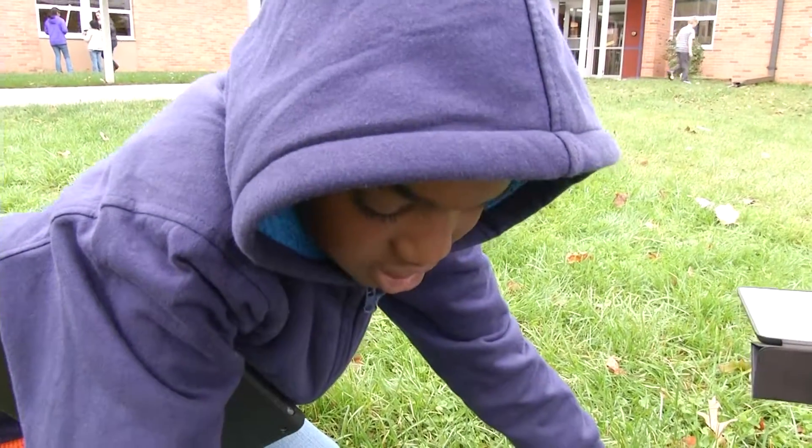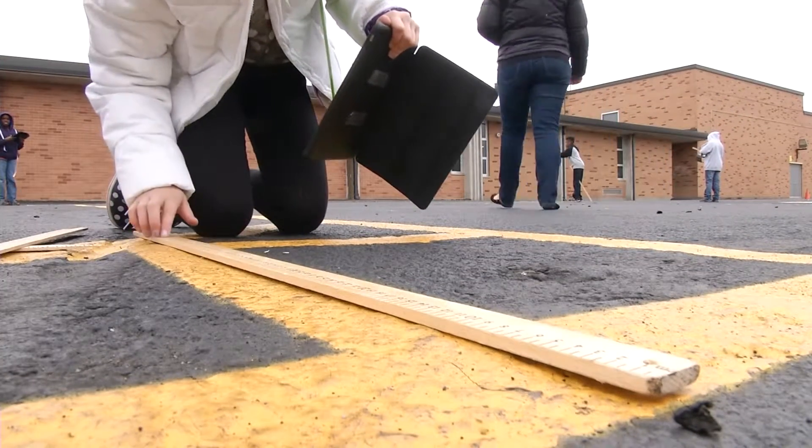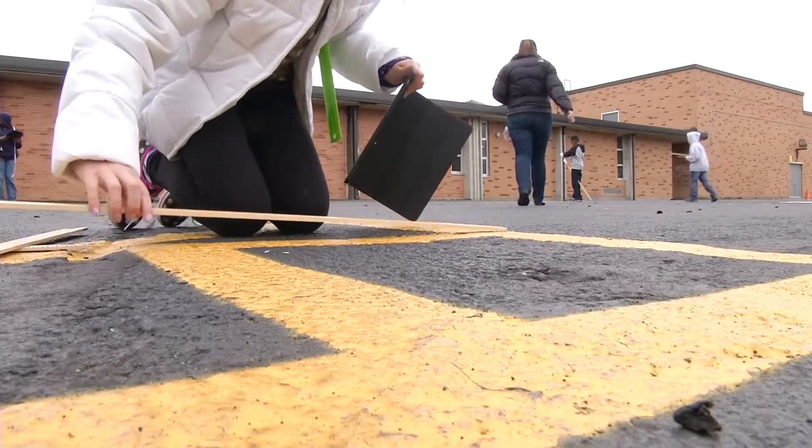Today not only did they have to find three squares and three rectangles, they had to take yardsticks and measuring tapes out and measure the sides with their teams so that they can, during reading today, calculate the perimeter and area of each item.